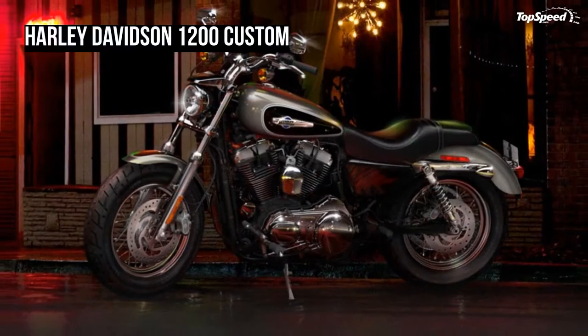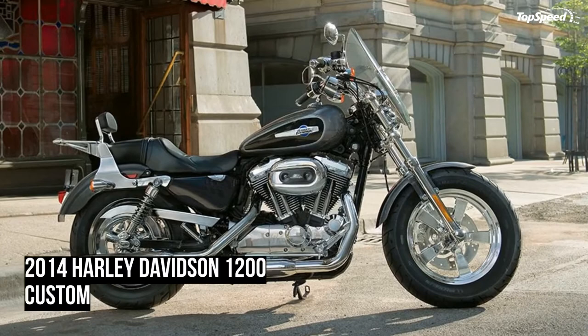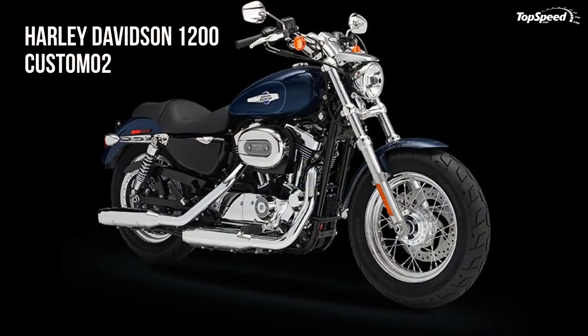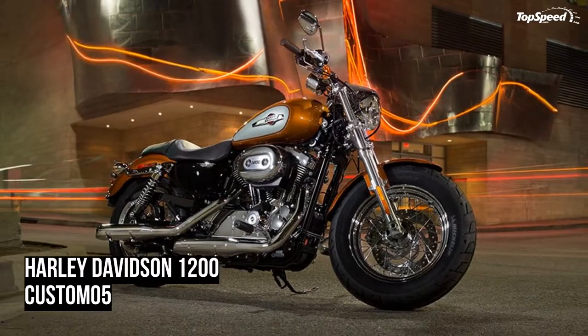Make it yours from the start with HD1 trademark factory customization. Your personalized 1200 Custom motorcycle is built just for you from the Harley Davidson factory. Use the online HD1 trademark bike builder tool to configure a bike that fits your style and personality, selecting from extended paint offerings and genuine HD engines, wheels, seats, handlebars, and foot peg positions.